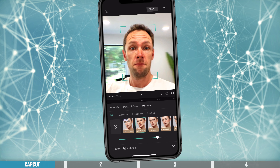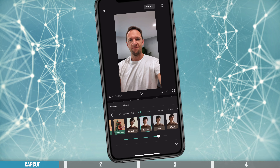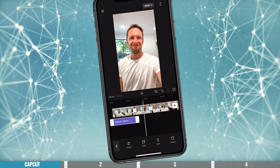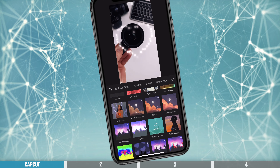Overall, CapCut is a really powerful video editing tool — great for short or simple edits. But if you're going to create something more long-form, or you're looking for more advanced features and more control, then the next options might suit you a little more.